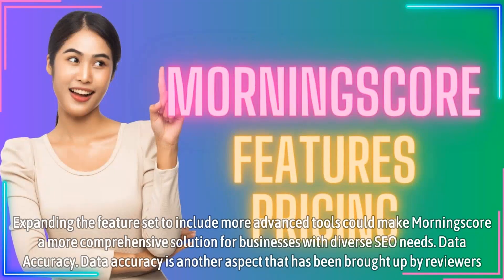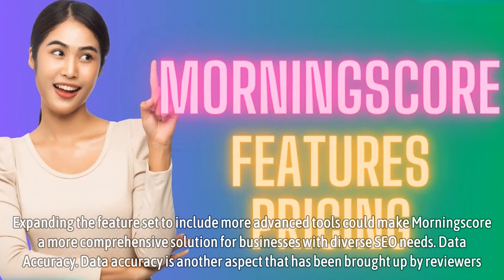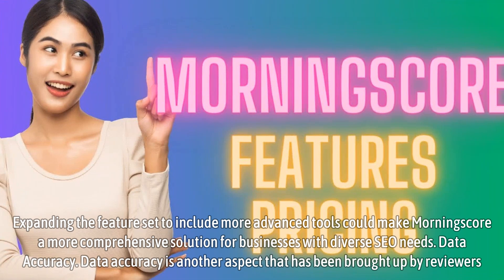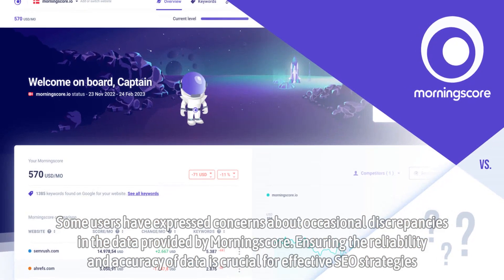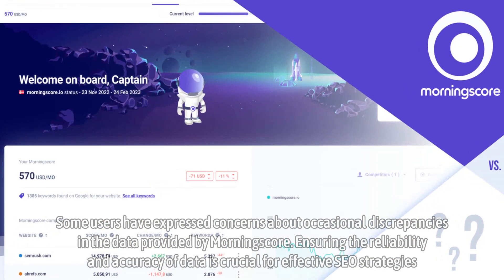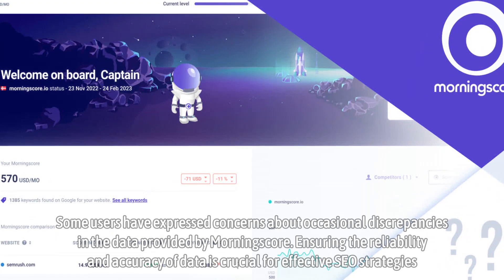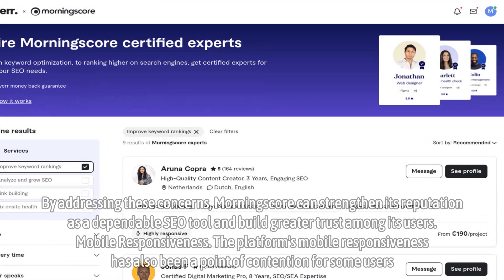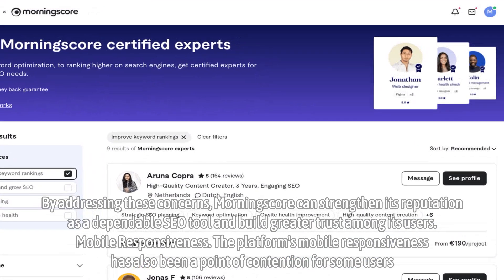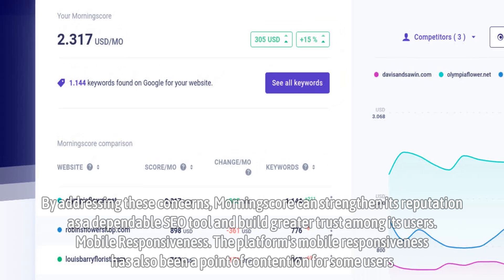Data accuracy is another aspect that has been brought up by reviewers. Some users have expressed concerns about occasional discrepancies in the data provided by MorningScore. Ensuring the reliability and accuracy of data is crucial for effective SEO strategies. By addressing these concerns, MorningScore can strengthen its reputation as a dependable SEO tool and build greater trust among its users.